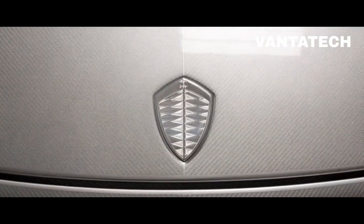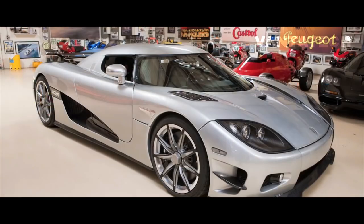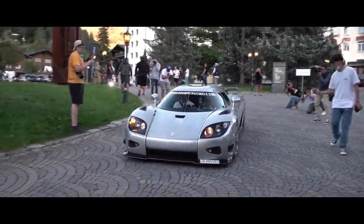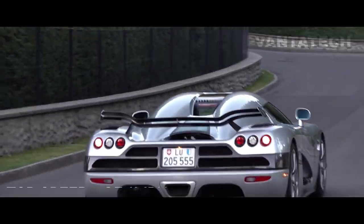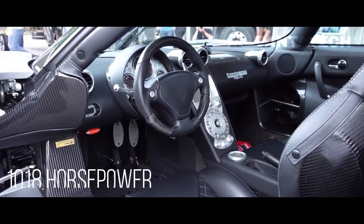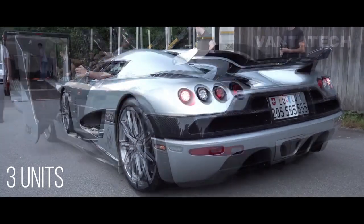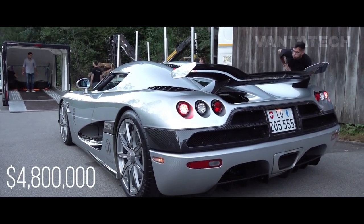Number 6: Koenigsegg CCXR Trevita. 'Trevita' is a Swedish abbreviation that translates to 'three whites.' The Koenigsegg's visible carbon weave bodywork is renowned globally for its uniqueness and is stated as one of the most beautiful cars ever made. Performance-wise, it accelerates from 0 to 100 km/h in just 2.9 seconds, with a top speed of over 410 km/h or 254 mph, a power-to-weight ratio of 1.26 kg/hp, 1018 horsepower, and a 4.8-liter V8 engine. Unfortunately, only three were ever made — one of which was bought by boxer Floyd Mayweather for $4.8 million in 2015.